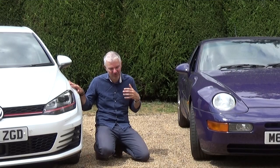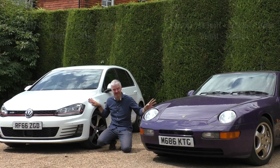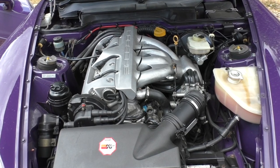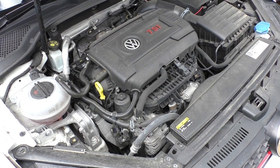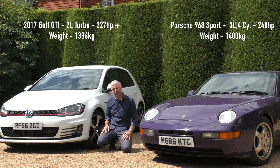This is also the first modern VW I've featured on the channel, mainly because the whole VW Audi group stuff just doesn't particularly appeal to me. But this is supposed to be really good. Power-wise, it's 240 horsepower from a 3-litre inline four. And the 968 is another inline four with about 220 to 240 horsepower — this one's been chipped, so it puts out a little bit more, though we're not sure exactly how much. Let's see how they compare.